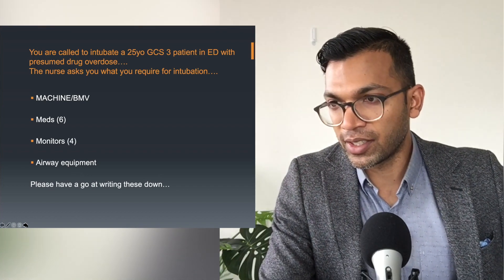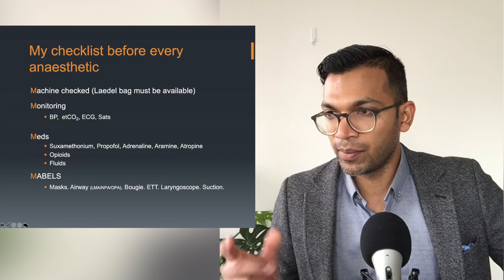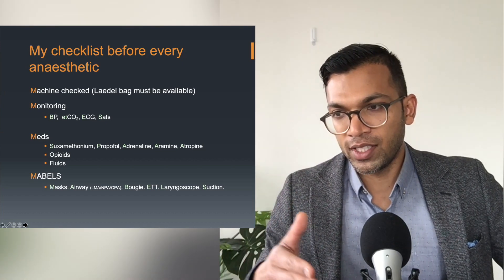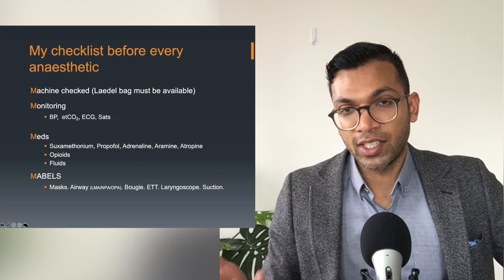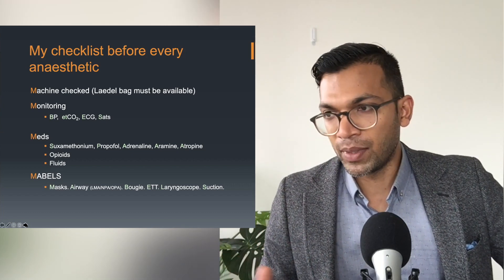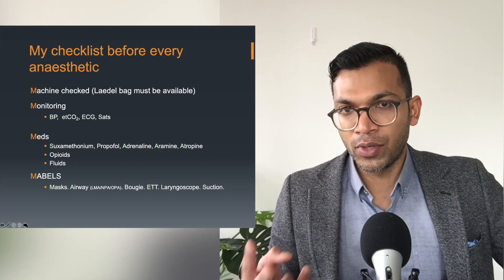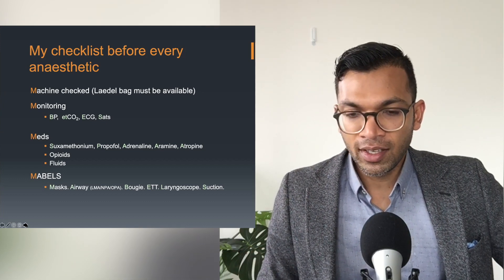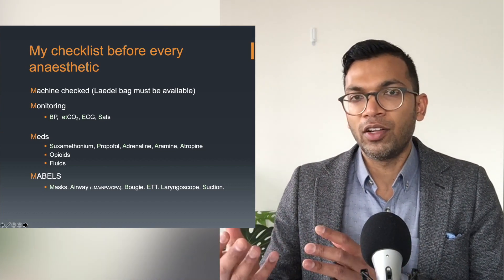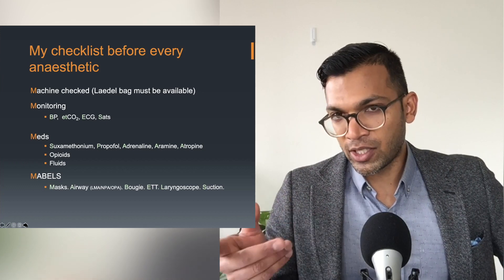BIS — bispectral index monitoring — is a proprietary algorithm of a very limited EEG. All that EEG data is reproduced to present a number: 40 to 60 is surgical anaesthesia, 60 to 80 is sedation, and 80 and above is considered the awareness range. BIS has some evidence — and some contradictory evidence. I'd use it for two reasons: first, if I'm running total intravenous anaesthesia (TIVA), because that's higher risk of awareness since you can't monitor how much propofol is in your bloodstream.